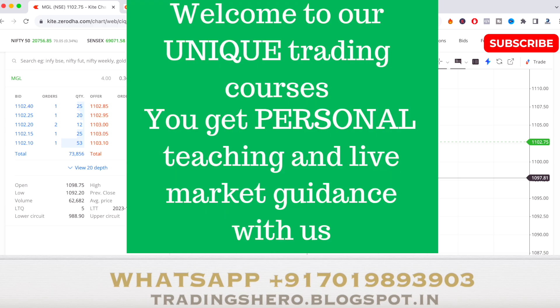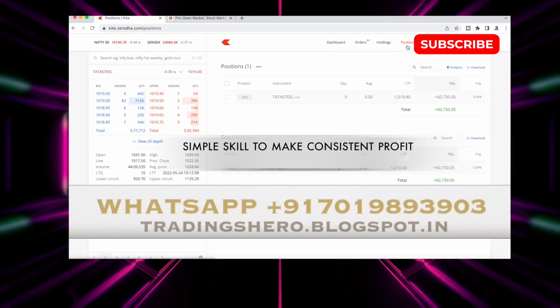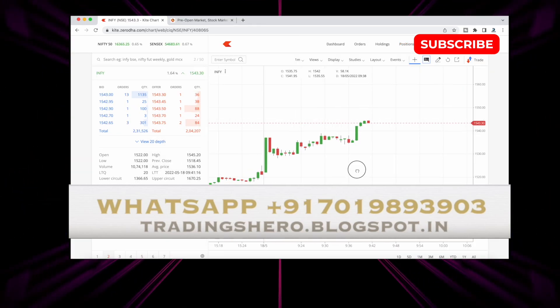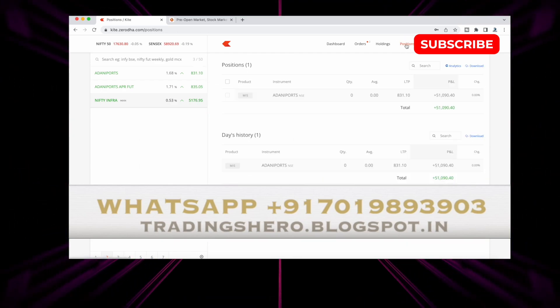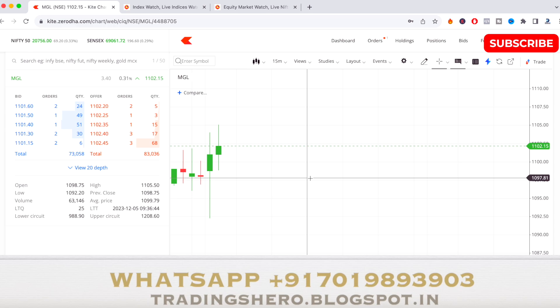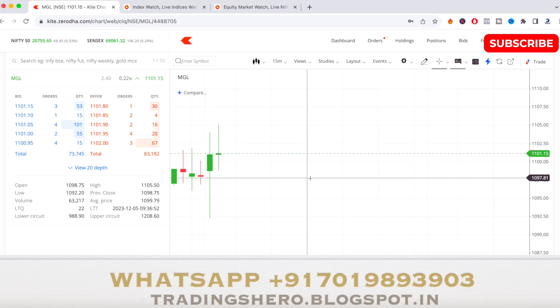If you want to learn the concept of making consistent profit in intraday trading, you can join my personal and unique trading course. In my course I'll teach you simple skills to make consistent profit — no indicators and no complicated things. The main goal is to make you a profitable trader. It's a one-time payment, you get lifetime support, and I'll be guiding you with my years of experience. Once you join, you also get daily live market support.